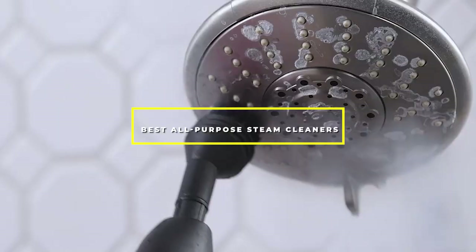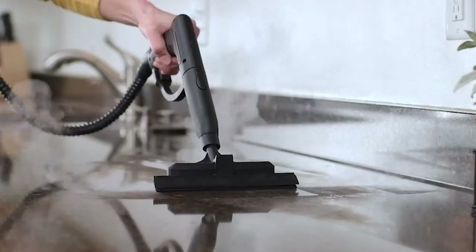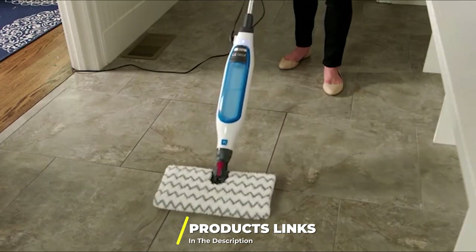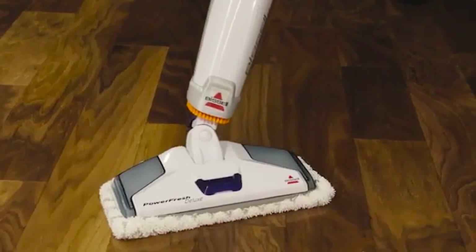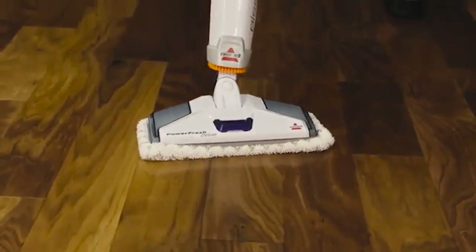Hello guys, in today's video we're going to check out the best all-purpose steam cleaners this year. I made this list based on my personal opinion and I've tried to list them based on their price, quality, durability, and more. To find out more information about these all-purpose steam cleaners, you can check out the description below. If you want to get the best quality all-purpose steam cleaner according to your needs, then watch the video till the end and then decide to buy.